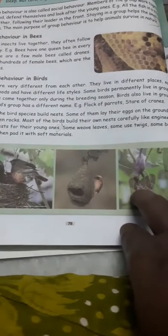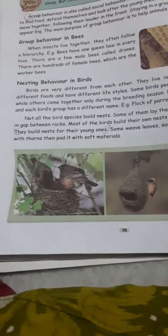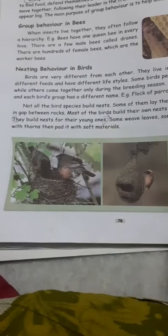Most of the birds build their own nest carefully, like engineers. They build nests for their young ones. Some weave leaves, some use twigs, some build with thorns, then pair it with soft materials.